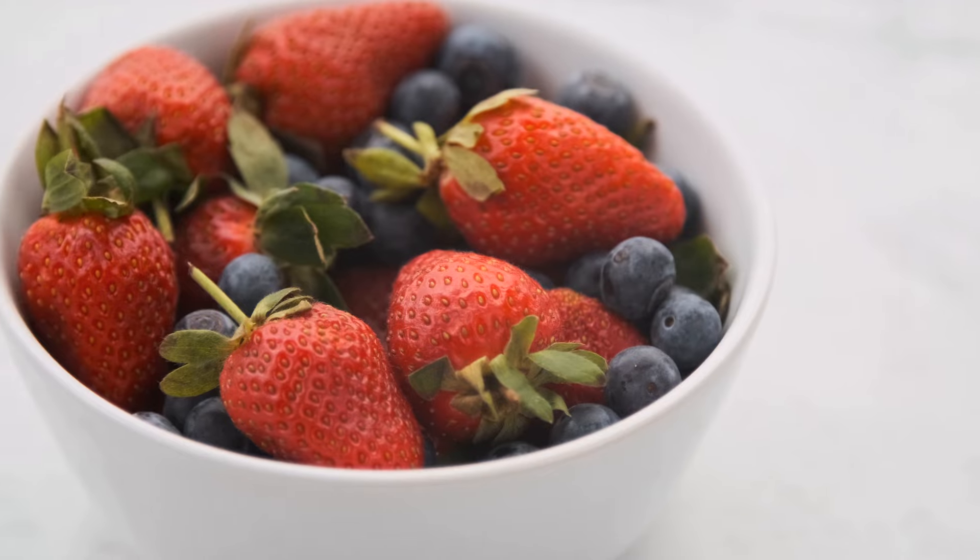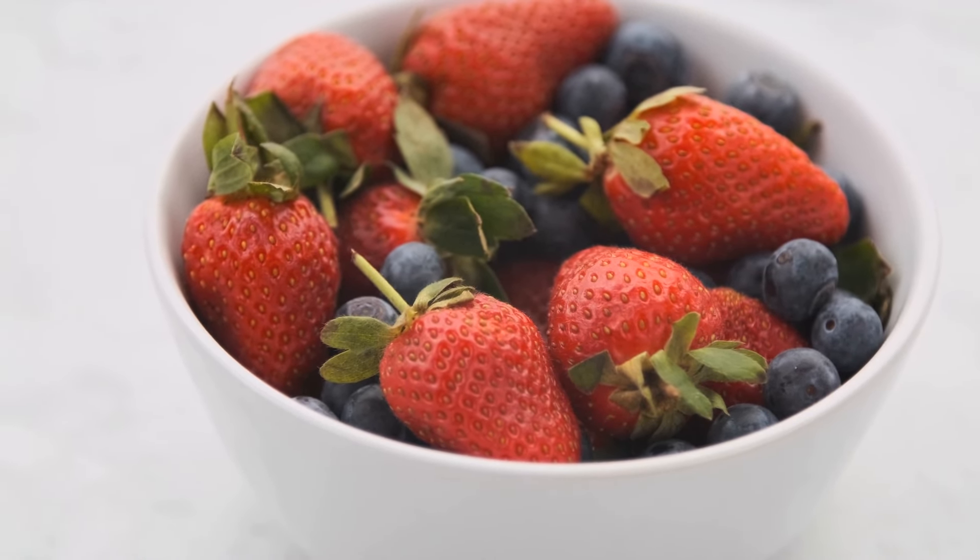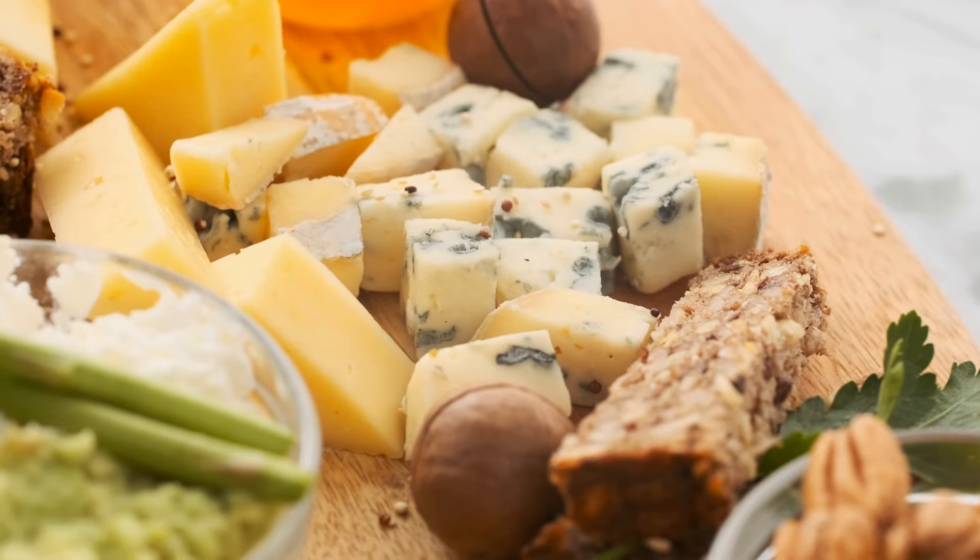When it comes to plant-based proteins, lentils are a top choice due to their low glycemic index and nature as a resistant starch, which means they do not spike blood glucose levels significantly.